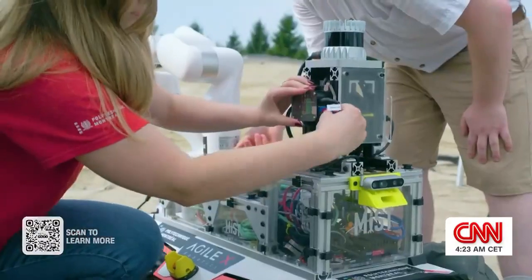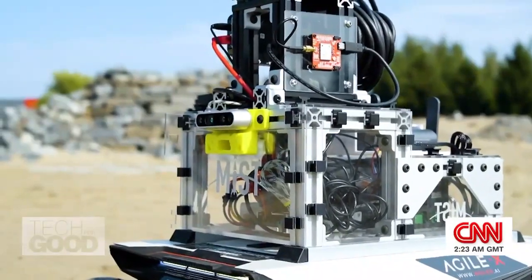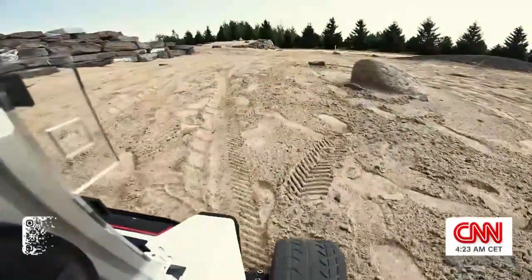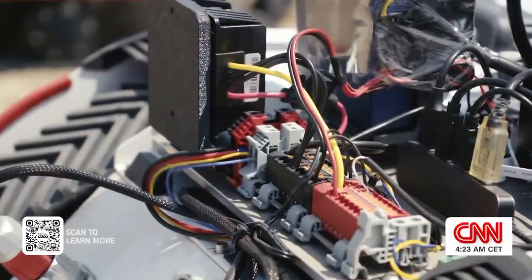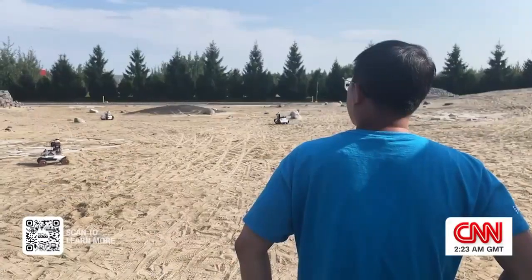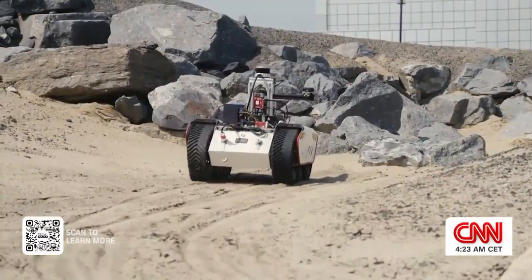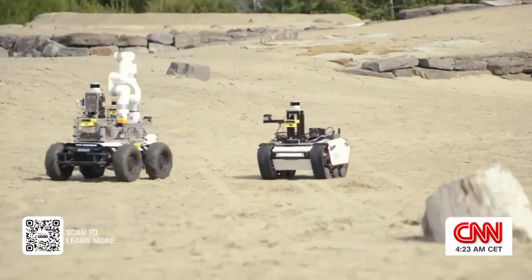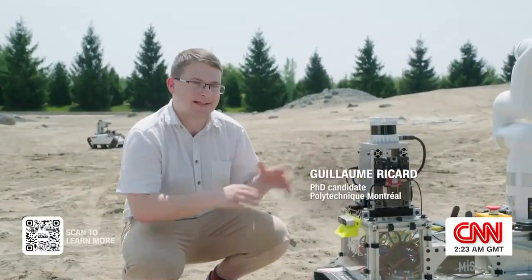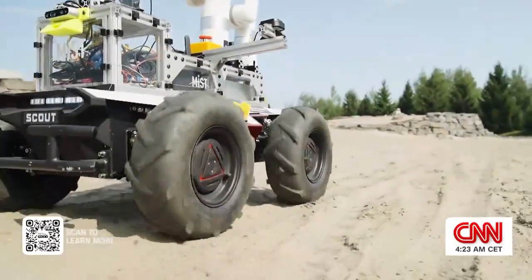It's the so-called backpacks mounted onto these rovers that make them intelligent. Inbuilt sensors and a computer enable the robots to perceive their environment, and off-the-shelf routers with customized open source software create a local area network so the rovers can talk to one another. Different types of robots are able to work together using this tech. A lot of our expertise goes into making these backpacks — without it, it's pretty much a car without a driver.